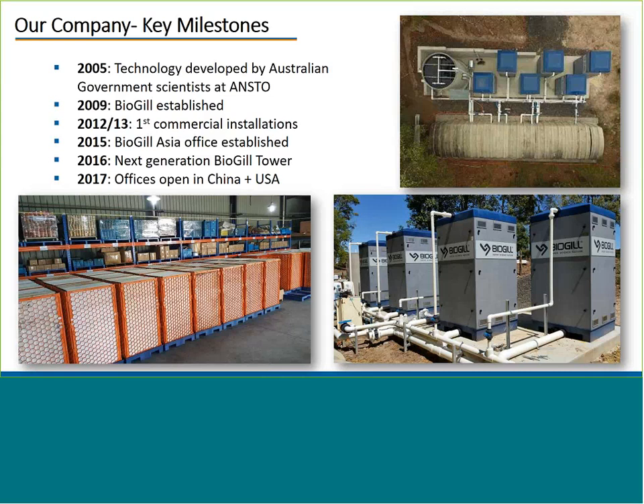As we started to grow and see success in the Asia-Pacific market, we expanded, opening an office in Singapore in 2016. Also in 2016, just after West Tech last year, we launched our BioGIL Tower, which is an amalgamation of all of the feedback and learnings from our initial commercial installations. 2017 has been a huge year for us as well, with offices now opening in China and the USA to support the demand we're seeing internationally.